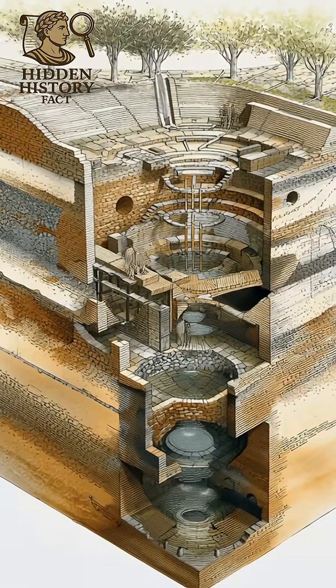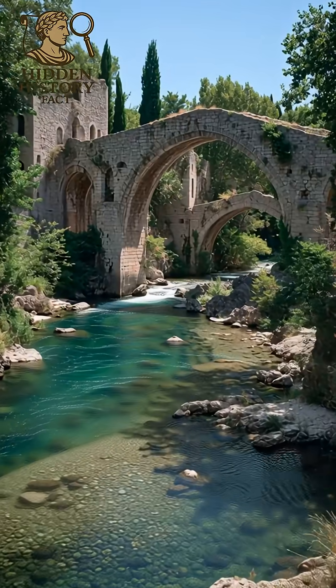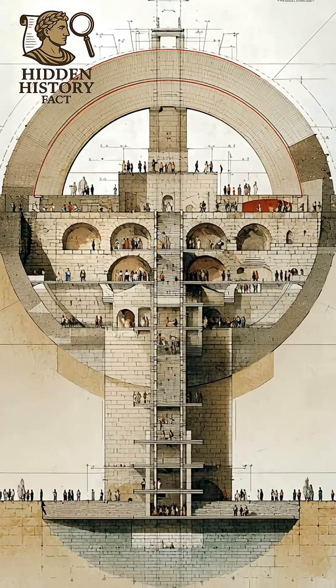Roman roads? Built so well, some are still used today. They layered stone and gravel for durability, unmatched for centuries.